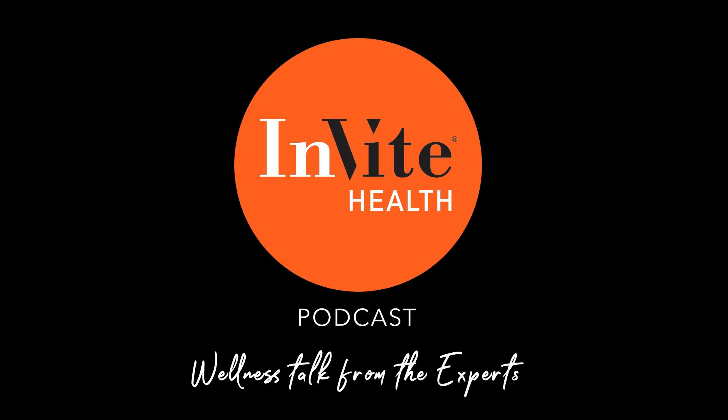Thanks for tuning in to the Invite Health Podcast. You can find all of our episodes for free wherever you listen, or visit invitehealth.com/podcast. Please subscribe and leave us a review. You can also follow us on Metaverse, Twitter, and Instagram at Invite Health. The information for this episode is linked in the episode description, so let's get going.